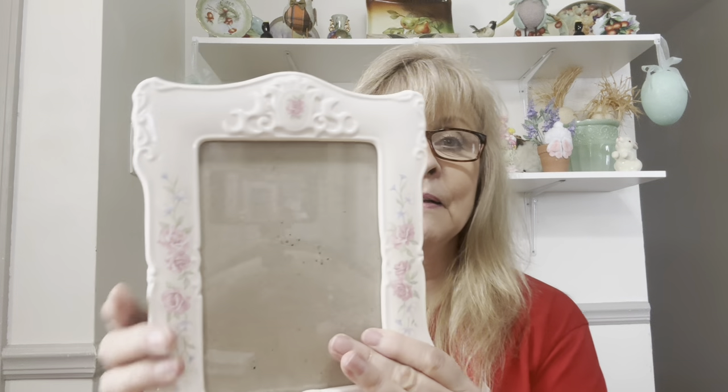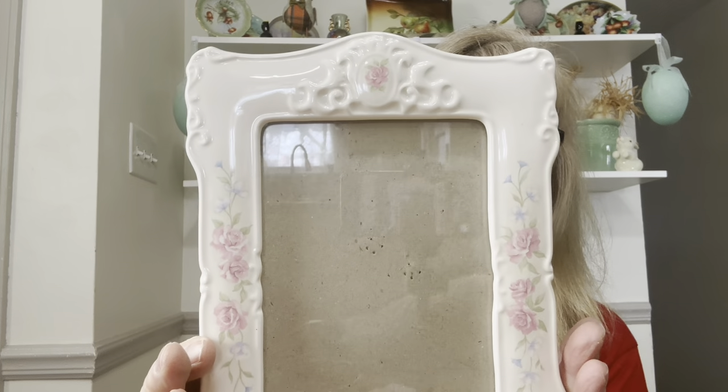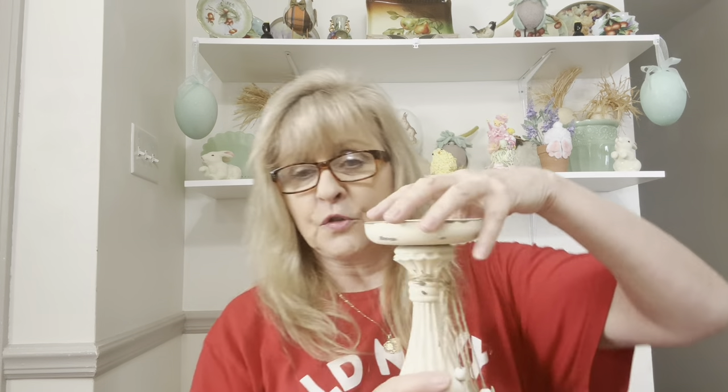I did grab this — it's a very pretty shabby chic ceramic picture frame. It's 5x7. Look how pretty that is — I just love it, it's so dainty and feminine. I also got this really nice pillar candle holder. I'm not a big fan of the shells and the beads hanging off of it, but I would sell it just the way it is.